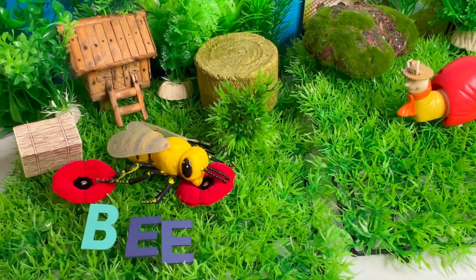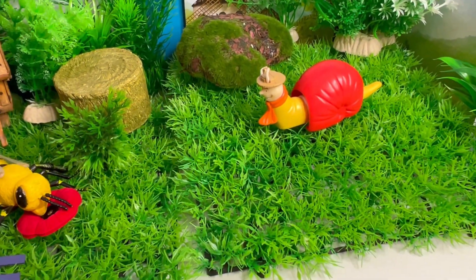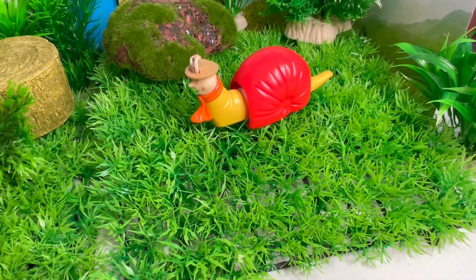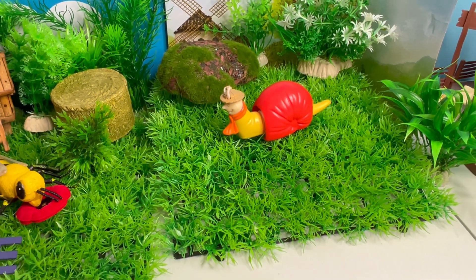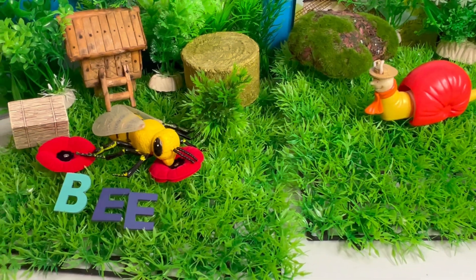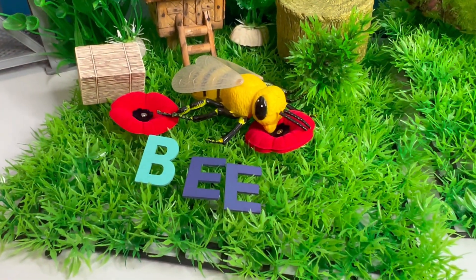We have a bee and a snail! Here's a fun fact — snails can sleep up to three years if the weather is too dry! It's their way of waiting for better conditions. And we also have a bee!